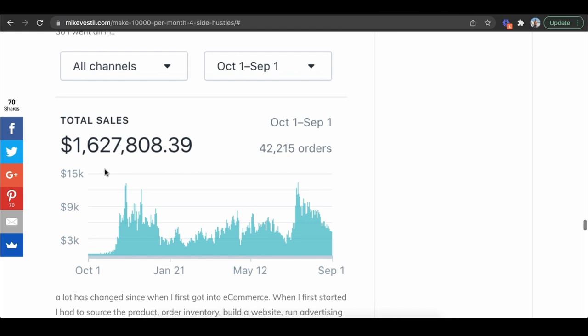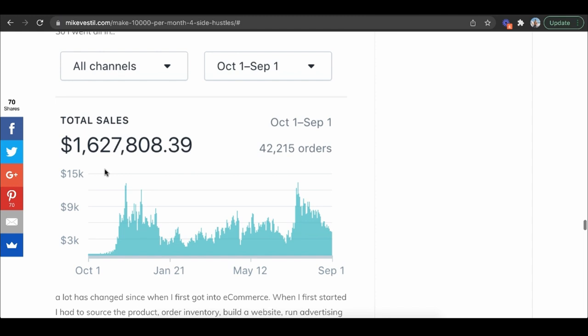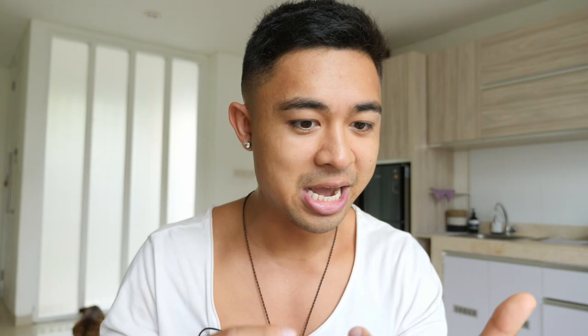Before I built an e-commerce business that went from zero to five grand the first month to literally $1.6 million that first year, there was a point in my life where I just did not know what to do when it came to making money online. It was always complicated and overwhelming. I didn't have many skills — my background was biology and chemistry. I had no idea about sales, marketing, customer service, fulfillment, or how to source products. All of it was very foreign to me.